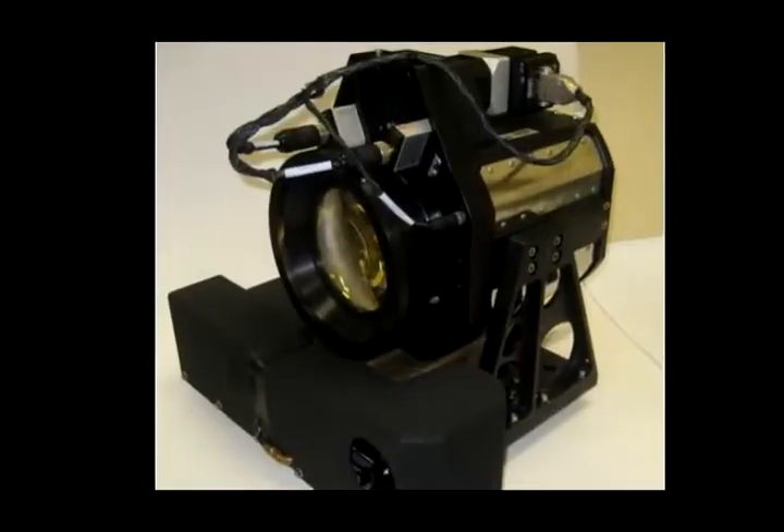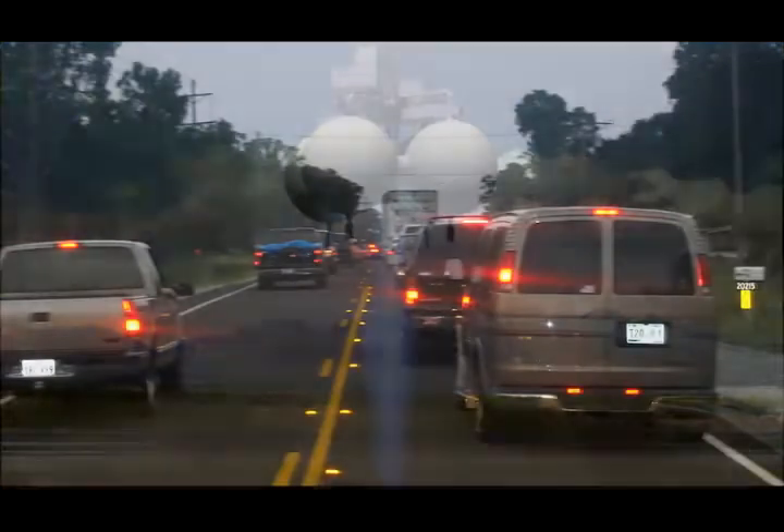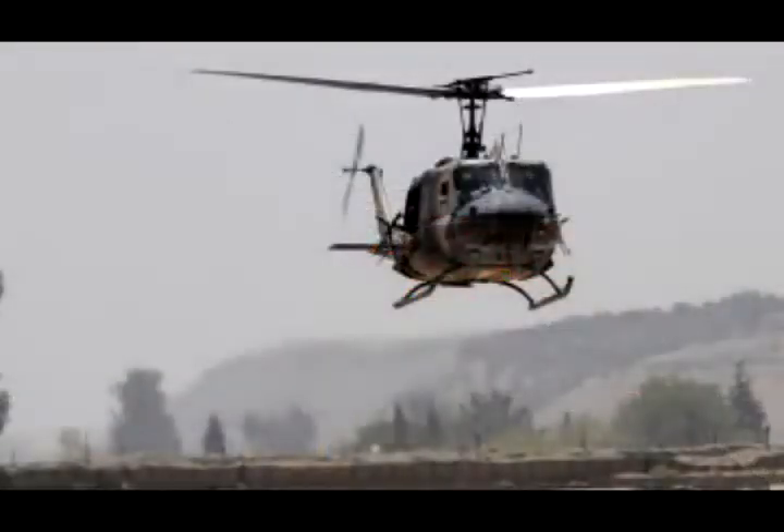Applications for automotive include collision avoidance — a small version of this could be installed on cars so they can see other hazards around them. NASA's 3D super-resolution algorithm for flash lidar image enhancement is your precise navigational technology for those hard-to-see areas.